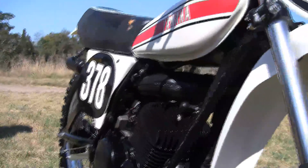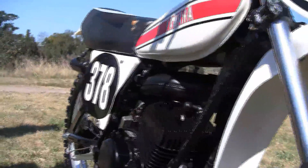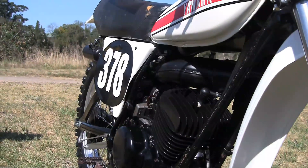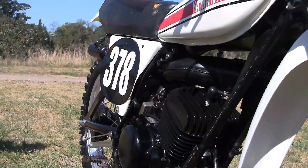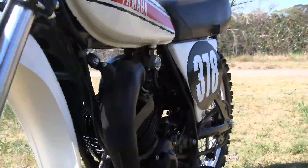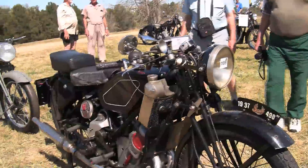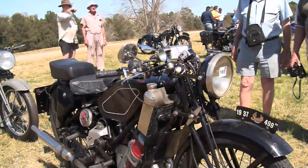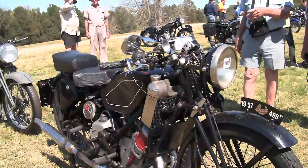I had a CR125 Elsinore in 1974 and bikes still hadn't gone to water cooling at that stage. Really small expansion chamber in those days. So for the dirt bike riders around, we always thought water cooling came in around the 1980s, late 80s. How old is this Pete?